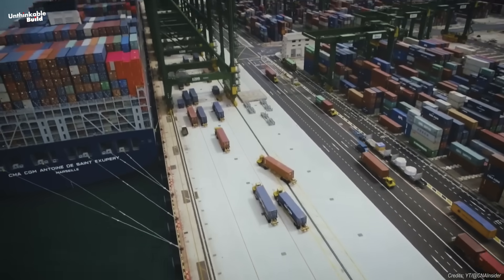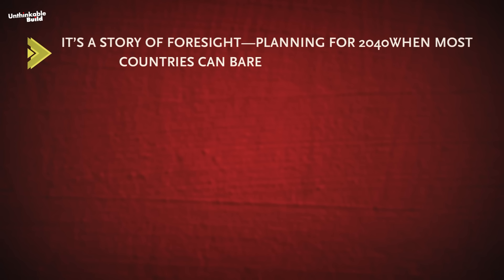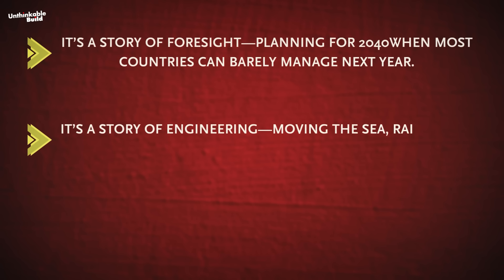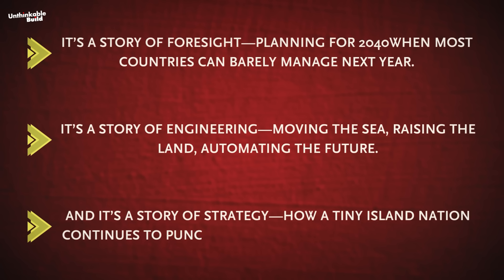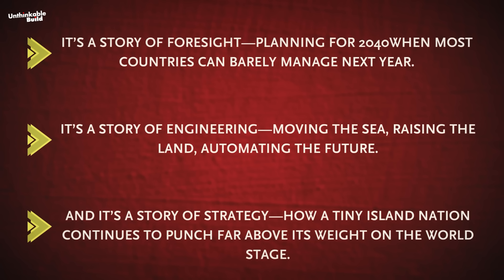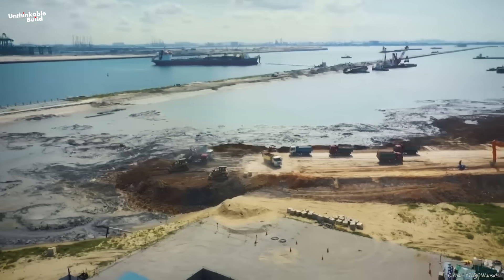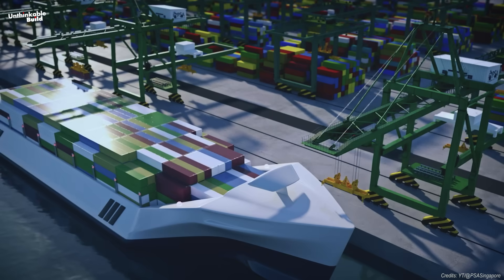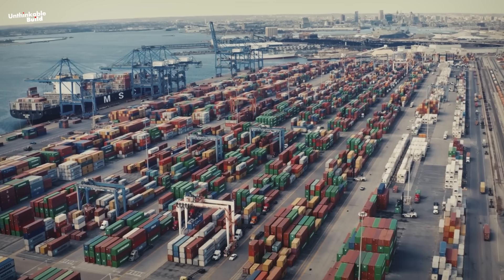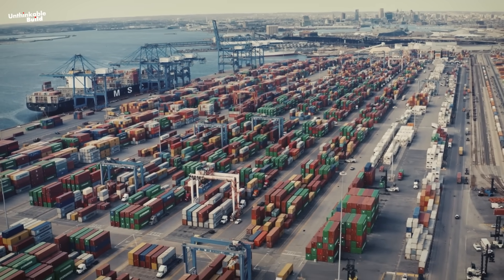Tuas Megaport is a monumental project. It's a story of foresight — planning for 2040 when most countries can barely manage next year. It's a story of engineering: moving the sea, raising the land, automating the future. And it's a story of strategy — how a tiny island nation continues to punch far above its weight on the world stage. But it's also a massive risk. Will Tuas be the blueprint for future global ports, or an overbuilt monument to ambition? Does the world need more megaports or smarter logistics? Drop your thoughts in the comments.